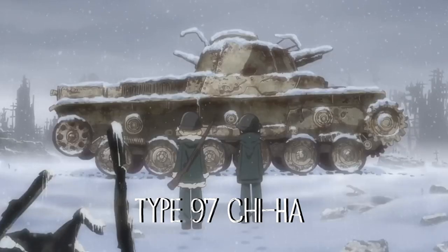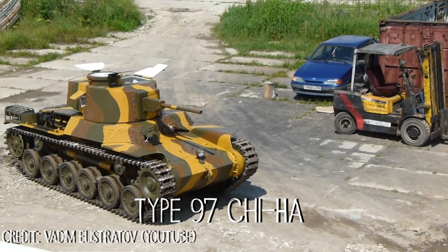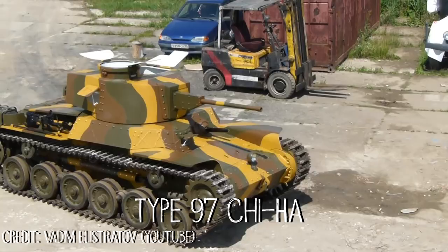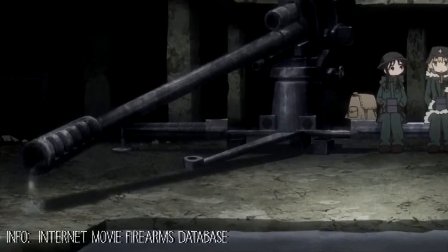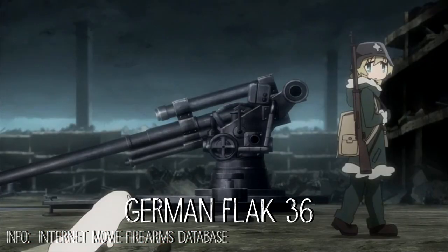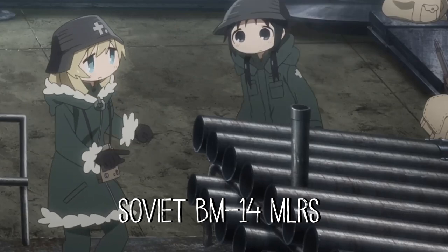This is the Japanese Type 97 Chi-Ha tank. Japan started making these tanks in the late 1930s, and they were decent for their time, but during World War II the Type 97 was basically outmatched when fighting American tanks. This cannon looks something like an 85mm M1939 Soviet air defense gun, but the muzzle brake looks to be something more like a 152mm M1937 howitzer, and it's mounted on what looks like a German Flak 36.